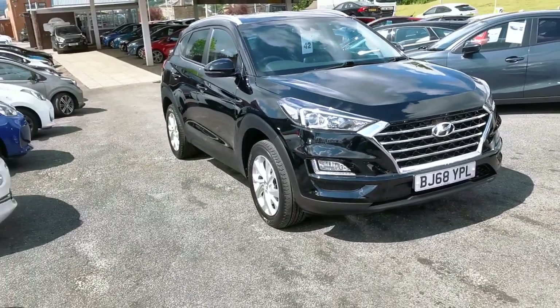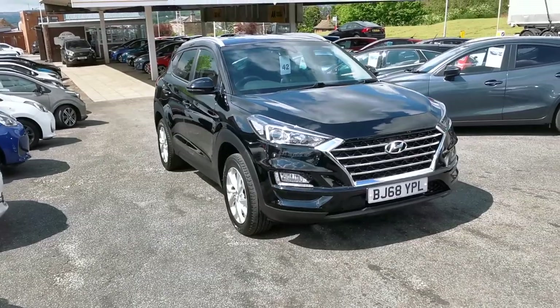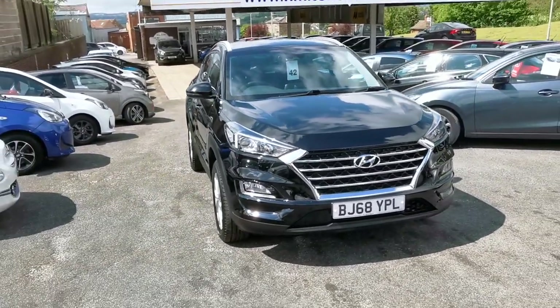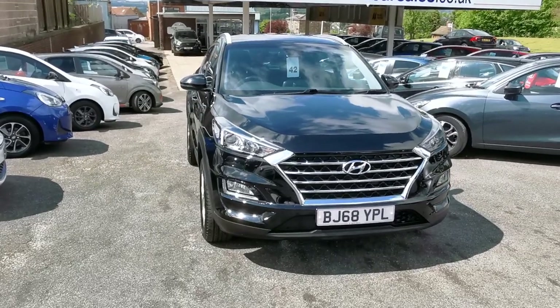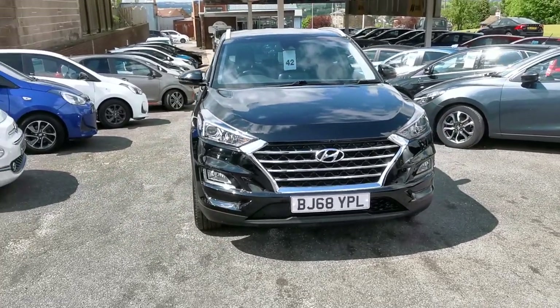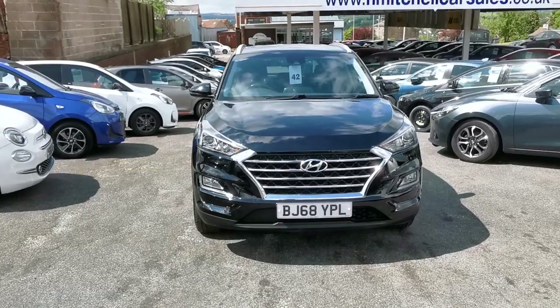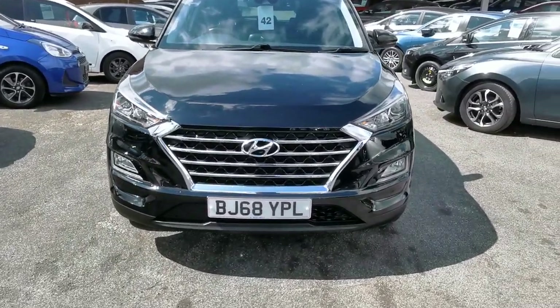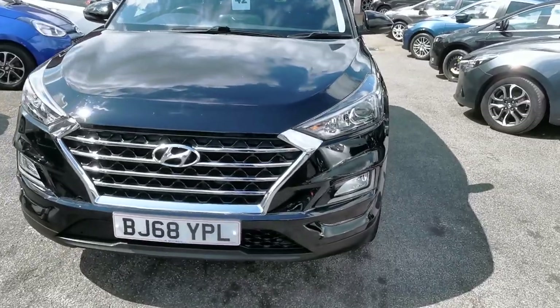Here at H Mitchell Car Sales we're very pleased to offer for sale this 2018 Hyundai Tucson 1.6 GDI SE. This car is finished in phantom black and features a chrome grille and LED daytime driving lights.